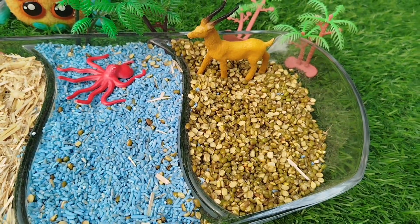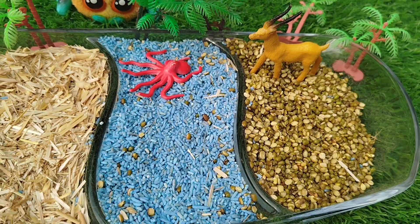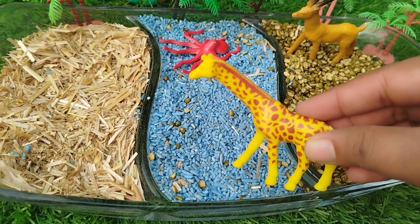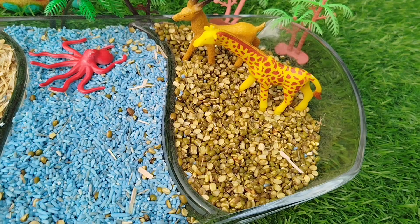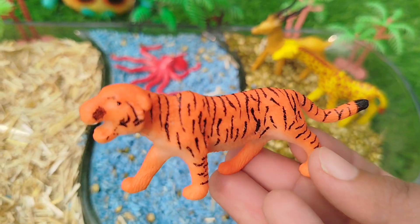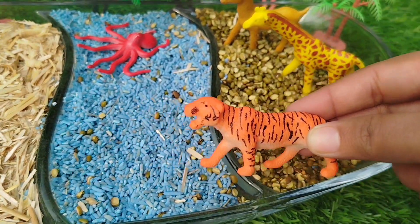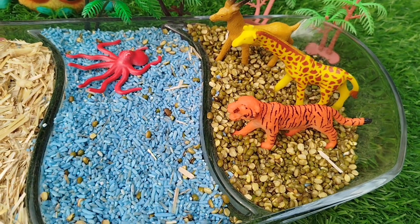The next animal is Tiger. Does the tiger live in water? No! The tiger lives in the jungle. A tiger lives on the land.